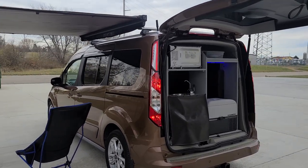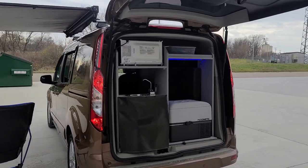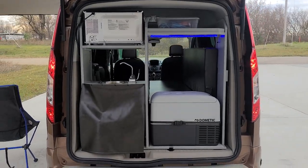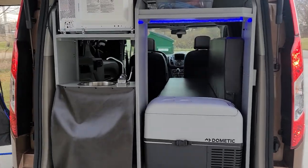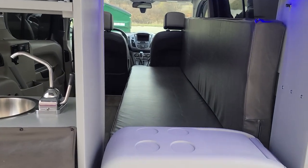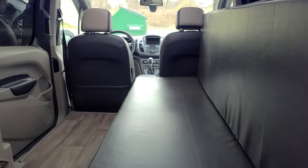It also has the awning, TV, over the air antenna, microwave, refrigerator, sink, a little table, and a couch that folds out into a 43 by 72 inch bed.